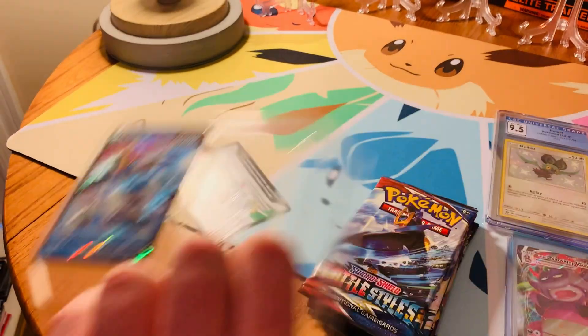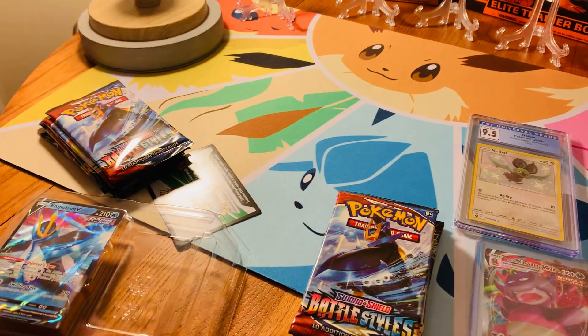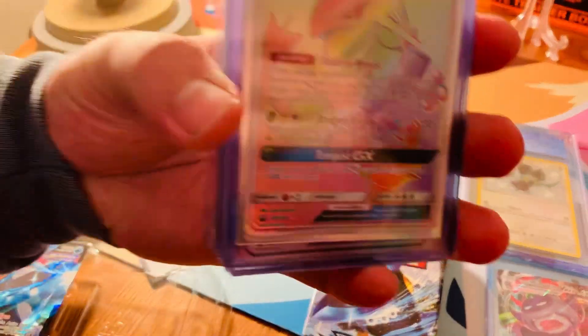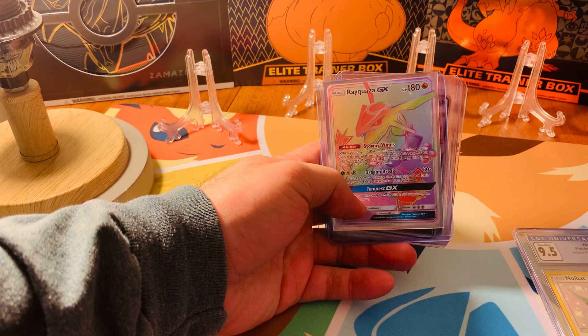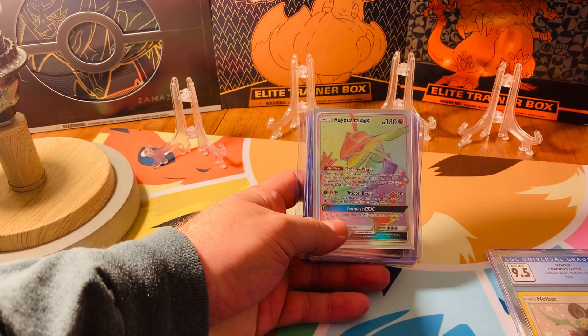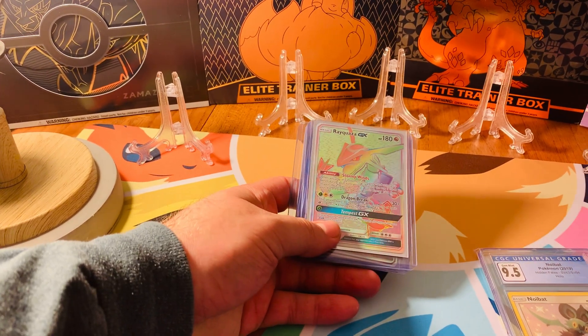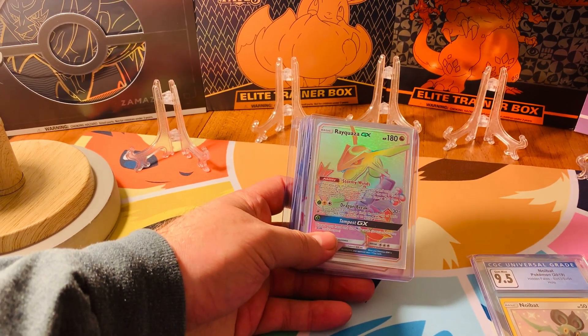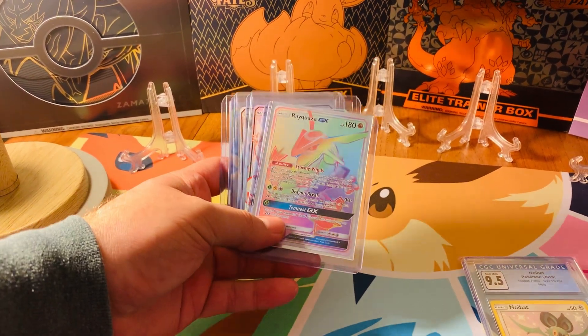Celestial Storm is awesome because the number one card is this Rayquaza GX Rainbow Rare. If people want to know the value, it's about a hundred to maybe 110 bucks the last time I checked. It's definitely one of my favorite cards and one I'm excited for when Evolving Skies comes out because I'm a Rayquaza fan. I love Rayquaza.